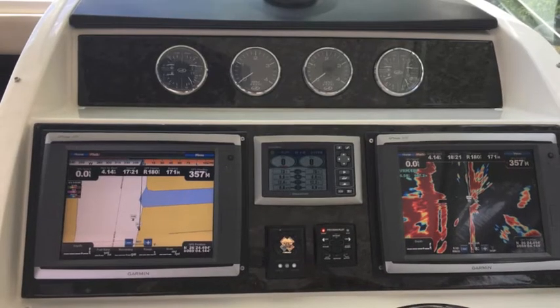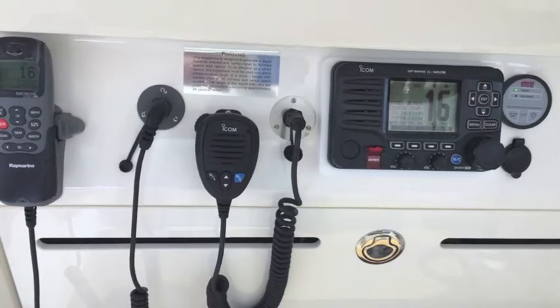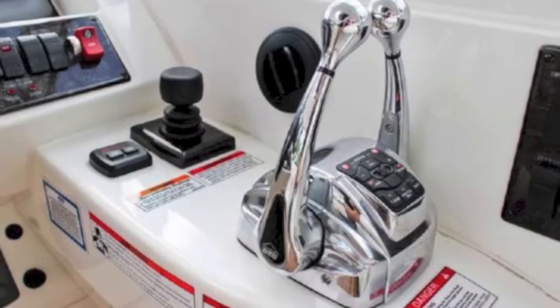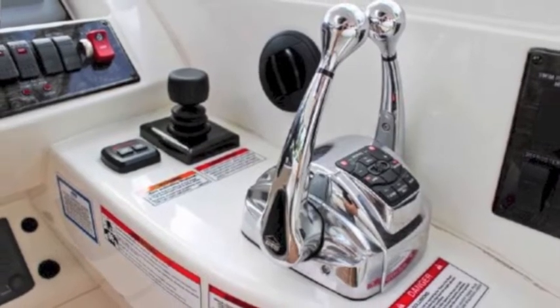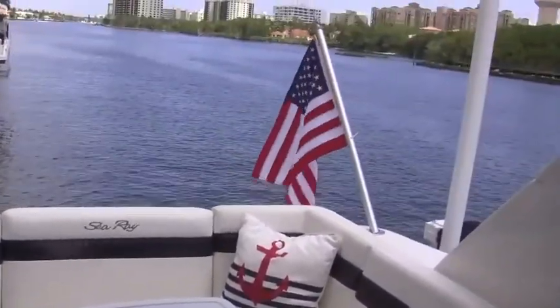It's a very well-equipped boat. It's got new Garmin 7212 flat screen GPS radar. You've got two ICOM radios, your pod controller, and your engine electronic controls. Beautiful setup — this boat is lots of fun.